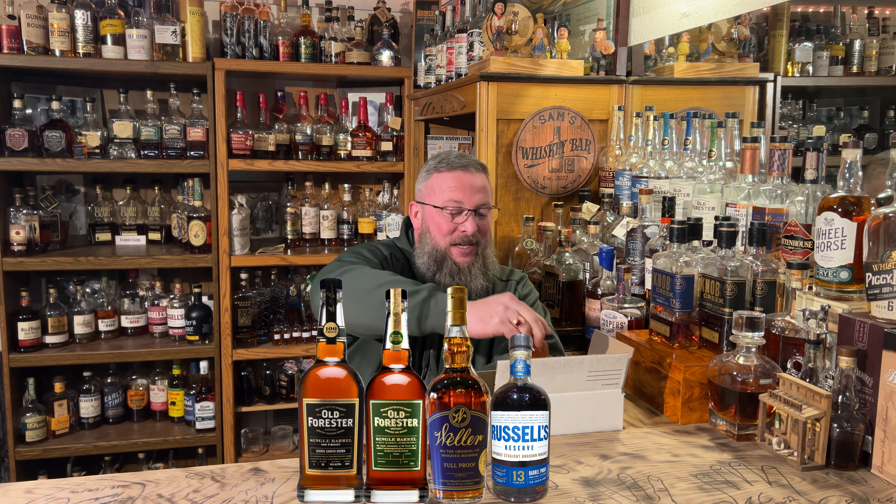Weller Full Proof store pick, 114 proof — thank you! Russell's Reserve barrel proof, aged 13 years, batch number five, 114.8 proof.